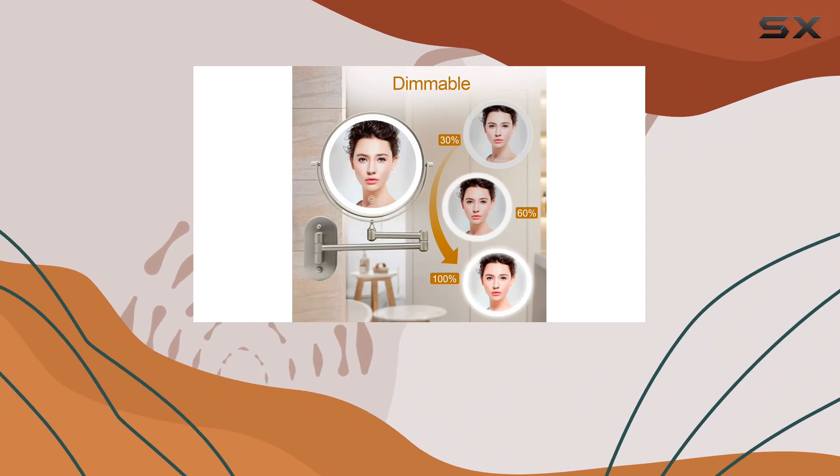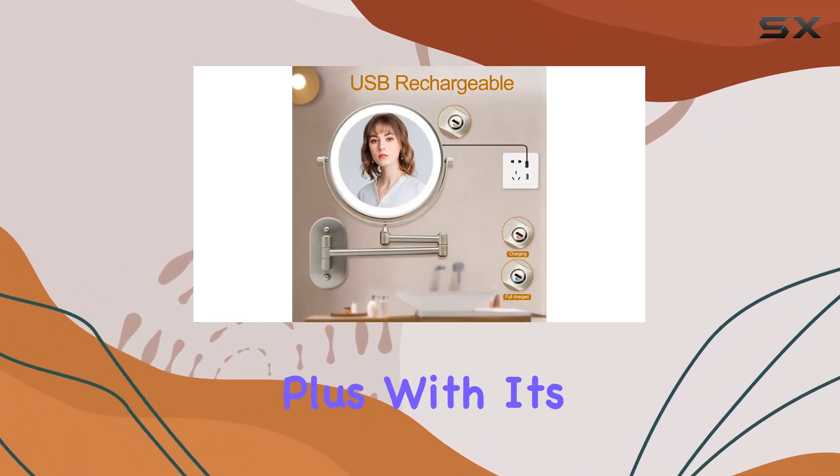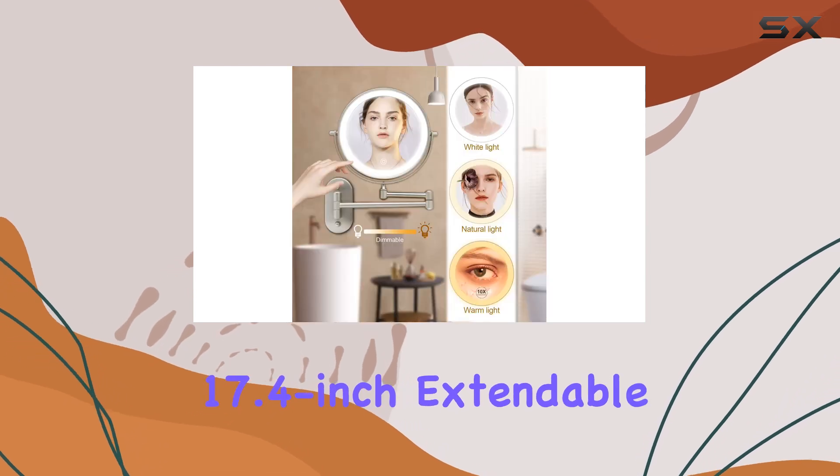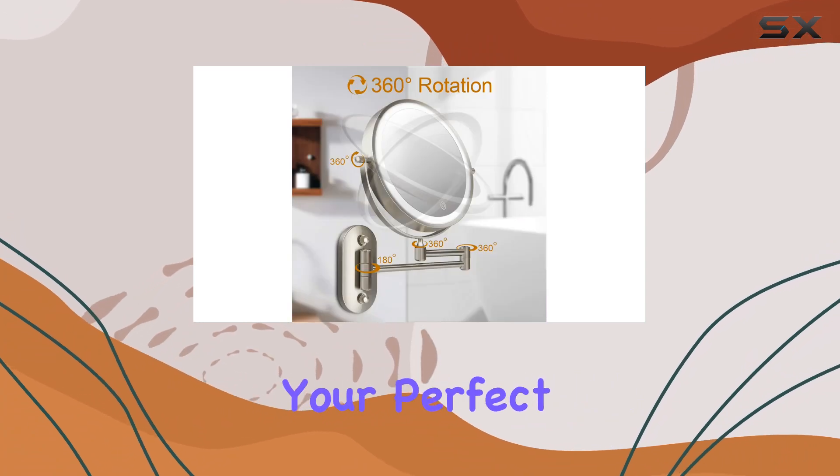Installation is a breeze too, thanks to its durable stainless steel construction and included mounting accessories. Plus, with its 17.4-inch extendable arm and 360-degree rotation, you can easily find your perfect viewing angle.